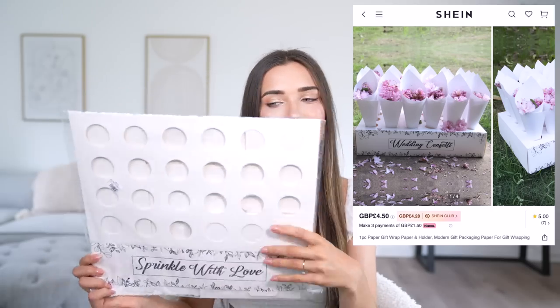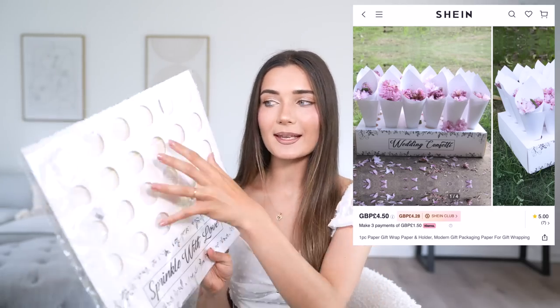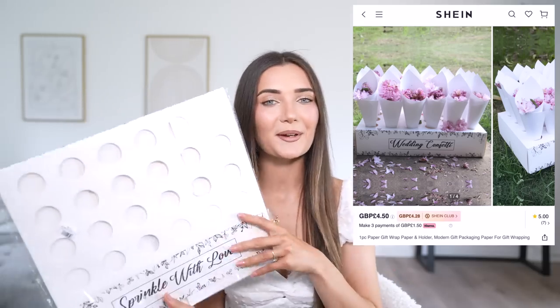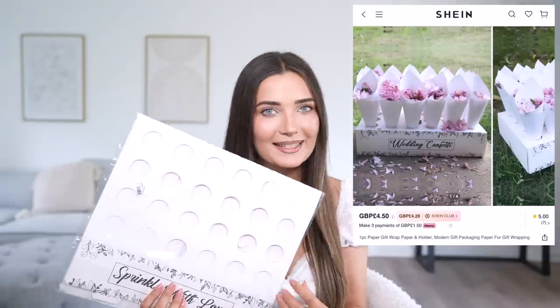The next item is a confetti holder — it's a box you put together yourself with holes to hold little cones with flower petals inside. I won't open it now to keep it from getting creased, but it'll be so nice to have everybody pick up a cone and throw real petal confetti. It seems really nice quality for the price, even though it's just cardboard.